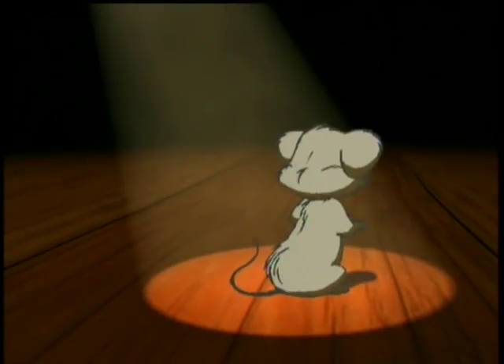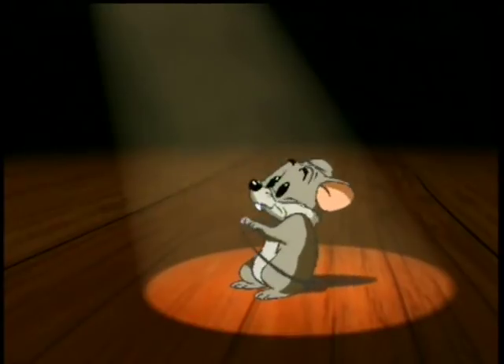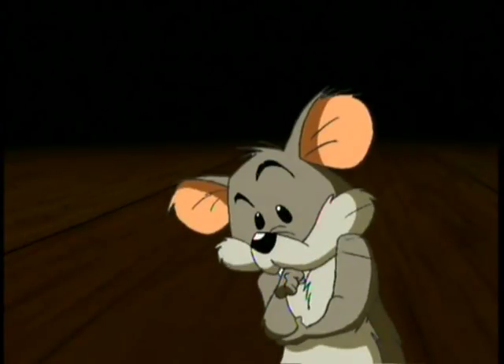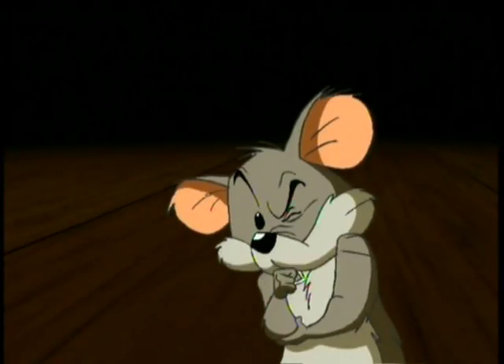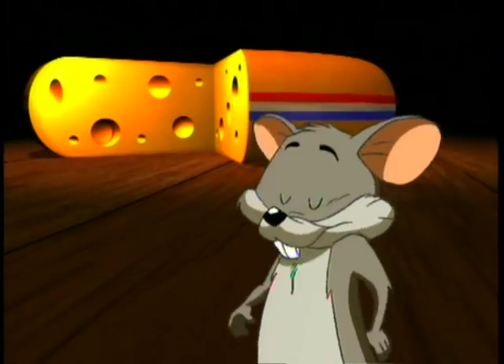Hey, you. Yes, you. What comes to your mind when I say Holland? Just cheese?